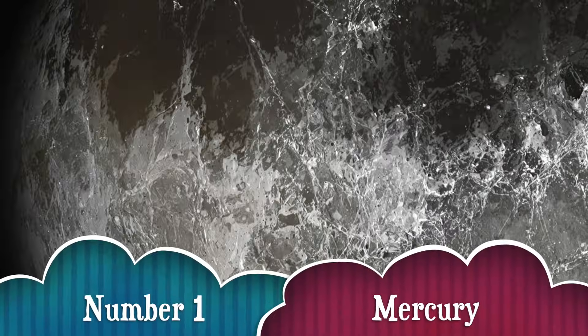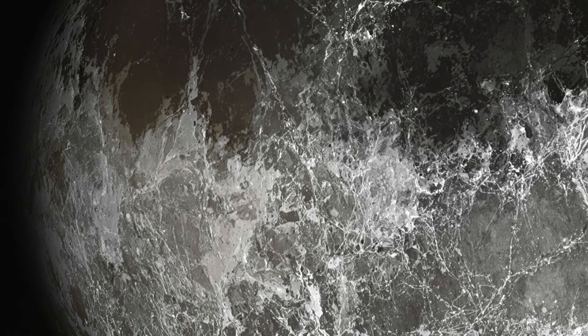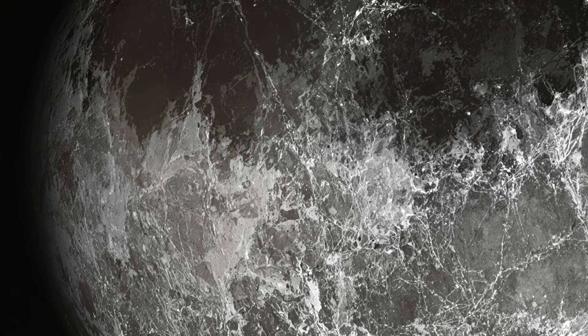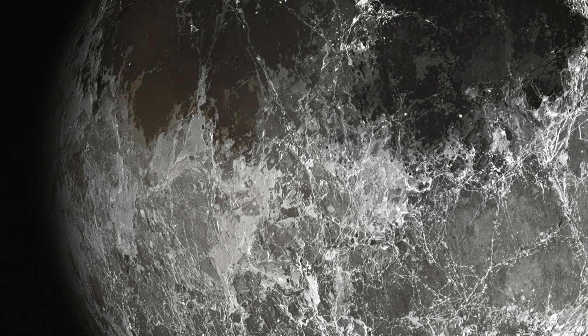Number 1. First stop, Mercury. This little speedster is the closest planet to the Sun and zips around it faster than any other. But hold on, it's not the hottest planet! Even though it can reach 800 degrees Fahrenheit during the day, it gets freezing cold at night! Talk about extreme weather!